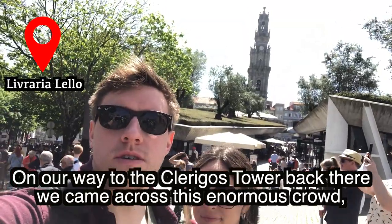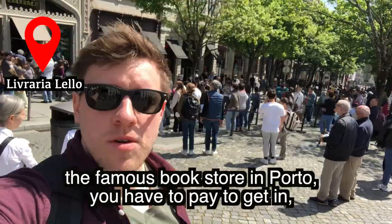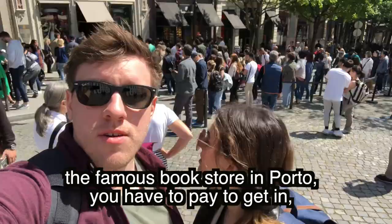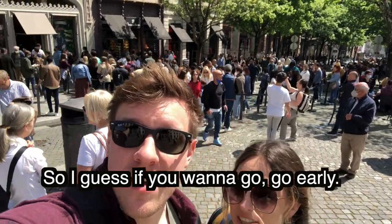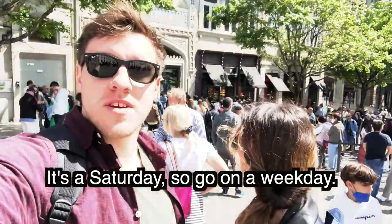Speaking of long lines, there's also a very famous bookstore in Porto connected to Harry Potter. On our way to the Clérigos Tower, we came across this enormous crowd - you have to pay to get in and there were so many people. We decided we didn't really need to see the bookstore that badly. If you want to go, go early or on a weekday.